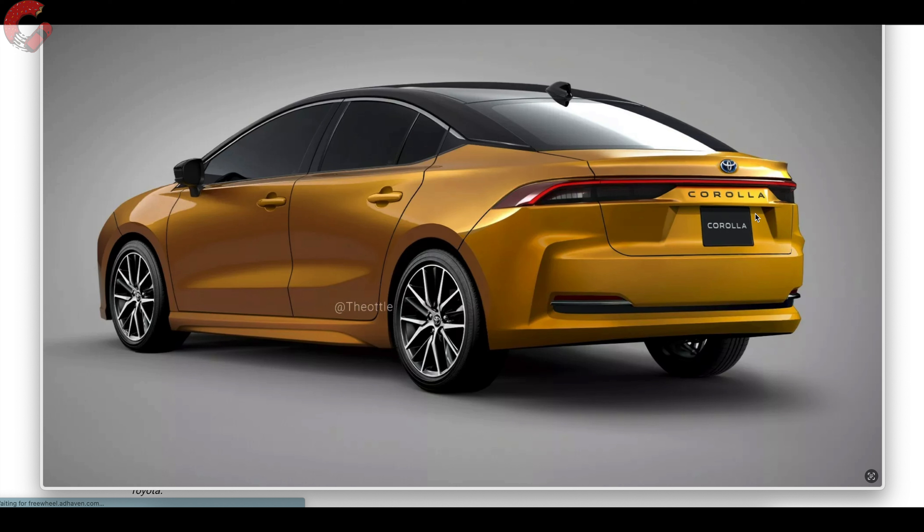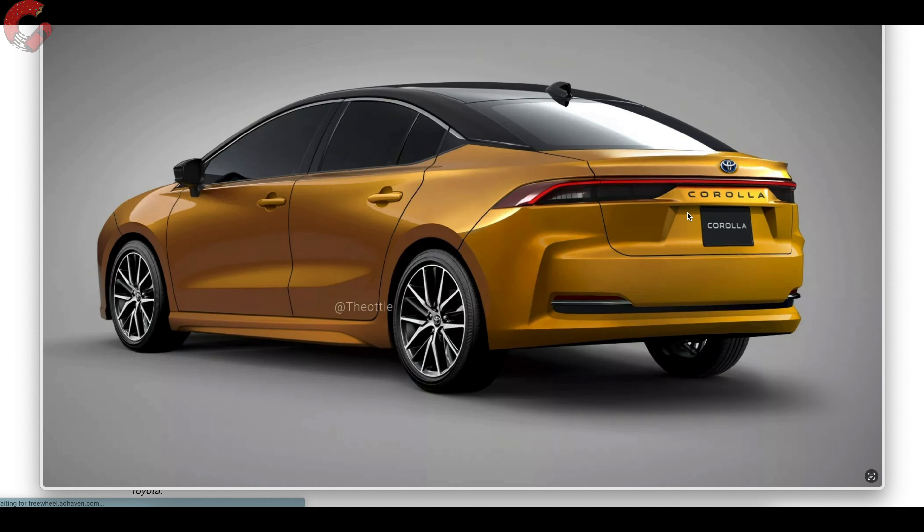That two-tone roof slides back into a sloped deck lid with really sleek design elements. We have full-length LED tail lights that match the full-length LED headlight in the front. The current Corolla already has a substantial amount of LED lighting, so hopefully we'll see full LED lighting across the board — especially on the high-end trim levels. 'Corolla' is also spelled out across the back, a design element we've seen on all the new Lexus crossovers, and I see that probably occurring on this new Corolla as well.